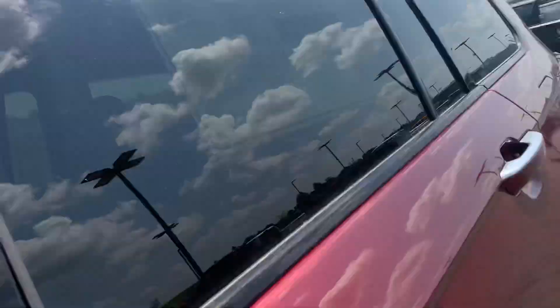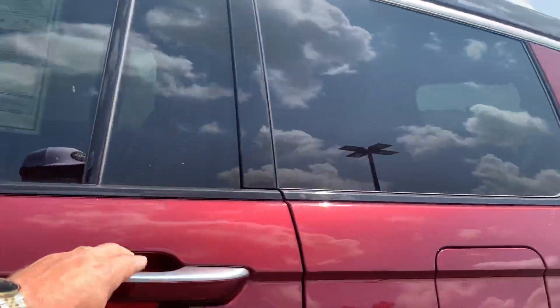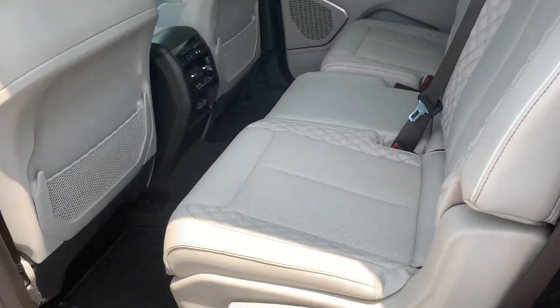Power fold-away mirrors right there, heated with your blind spot monitors in there, Alpine stereo, and this diamond stitch you're seeing — you're not going to see any other Grand Cherokees with that. It is immaculate. This is a home run all day long in this segment; there's not anything like it.